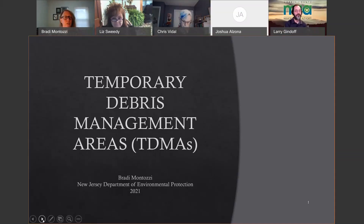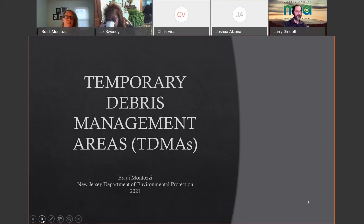I'm Brady Montazzi with the Bureau of Solid Waste Permitting, specifically the Debris Management Unit. I work with getting municipalities and counties more prepared for debris-generating events. Today I'm going to be talking specifically about temporary debris management areas, why you need them, and what's entailed in getting started in picking your TDMA.